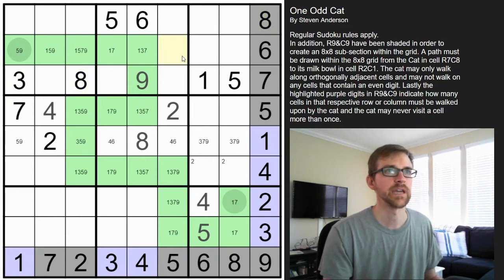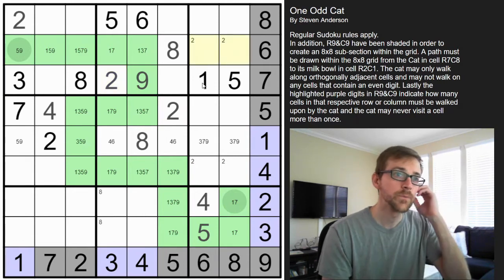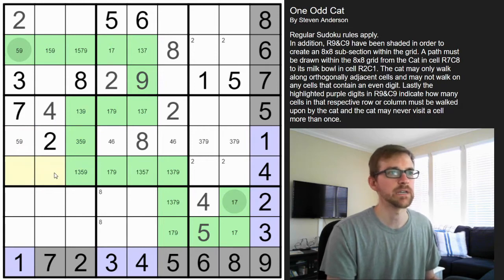These two eights force an eight here. These two eights pop an eight over there. Two and two forces a two up here. Two is going to be in one of those cells but not this one because of that cell, so you can put a two there — that forces a two in one of those cells. Five here means these can't be fives, so five is forced down here. Putting a five there means this is forced to be an odd and those are odds, so these have to be a six-eight pair.